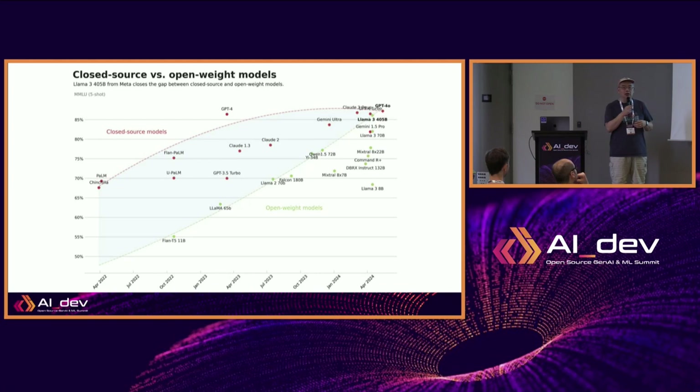That's the compelling reason why you should care about running open-weights, open-source AI on your own hardware. It has a lot of benefit in terms of agents, customization, and fine-tuning for special problems you develop on your own. And in terms of raw performance, it's also catching up.